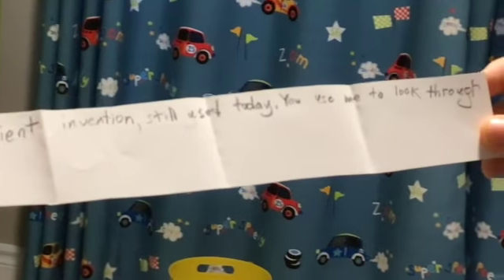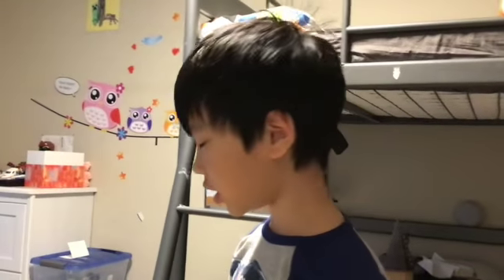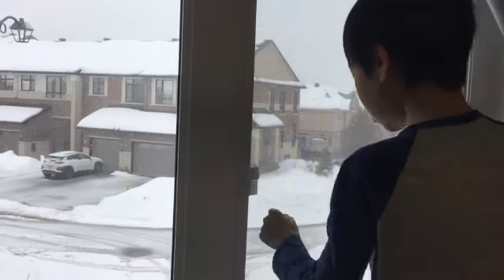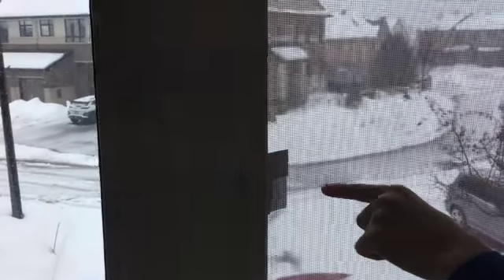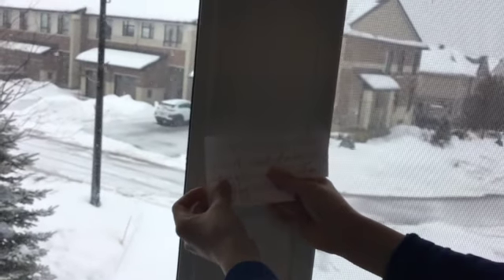'I'm an ancient invention still used today. You use me to look through walls.' Okay, so it's an ancient invention. We use it to look through walls in my environment. I think it's a window — the door's locked, so let's check the window over here.